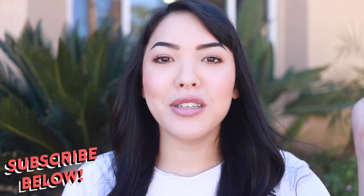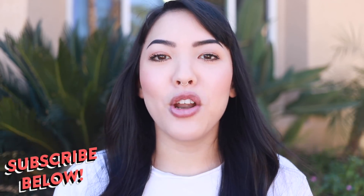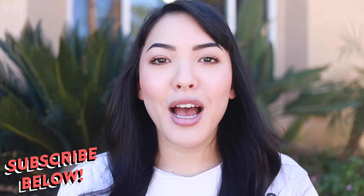Before we get into it, if you haven't already, please make sure to subscribe below — come join the sisterhood, no matter your true pronoun or gender identity, come join the family. I'm not gonna be doing this in any particular order, but this is the one that I've been using the most lately.